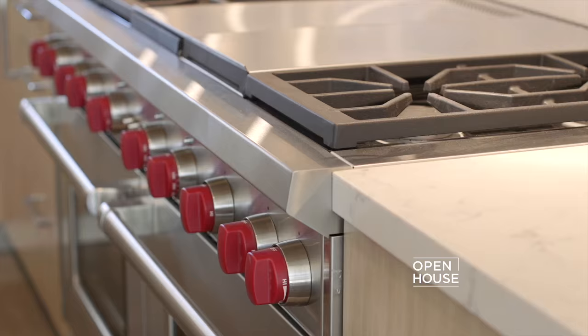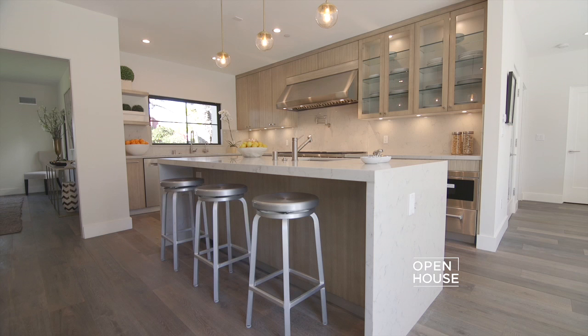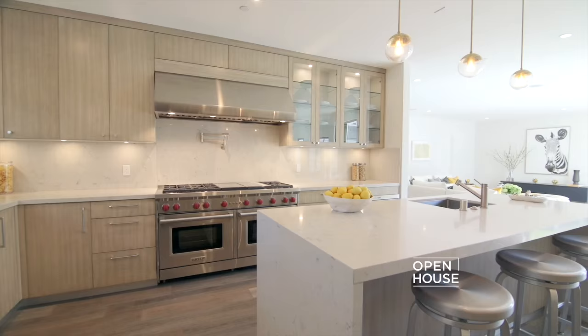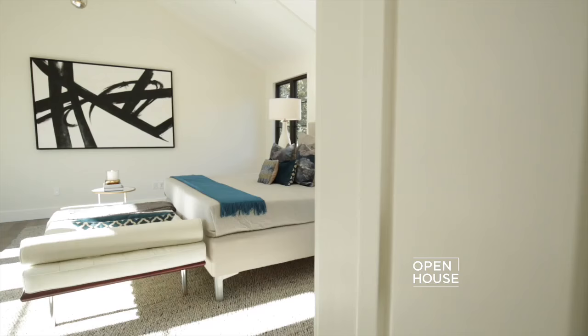This kitchen is a chef's paradise — it has professional-grade appliances, European cabinetry, and a sleek waterfall island where you can prepare your next gourmet meal. The open floor plan really shines here with easy access to the formal dining and family room. It's the perfect place for family gatherings and entertaining, plus there's a 150-bottle temperature-controlled wine cellar.